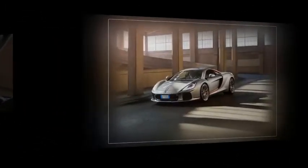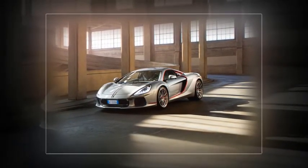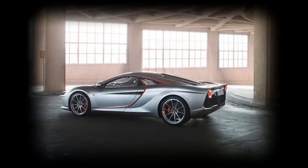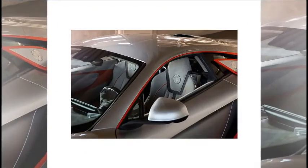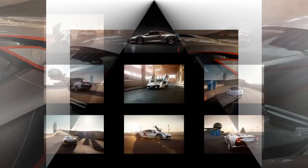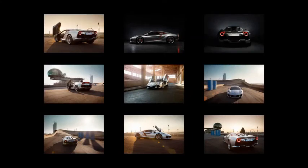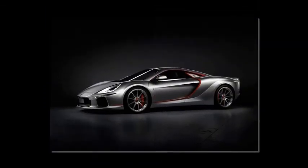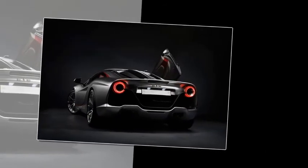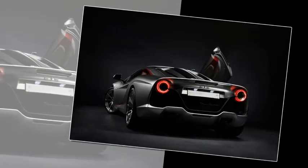ATS Automobili has quite the interesting heritage. Born from turbulent times at Ferrari in the early 1960s, when personal battles drove designers and engineers — including Carlo Chiti and Giotto Bizzarrini — out of the Prancing Horse's stable to form ATS. Launched in 1963, the GT and GTS were the brand's first cars, commercially a flop with only 12 produced in total. However, the original GT can claim the title of the first mid-engined Italian supercar — an honour usually attributed to the Lamborghini Miura, which appeared three years later.